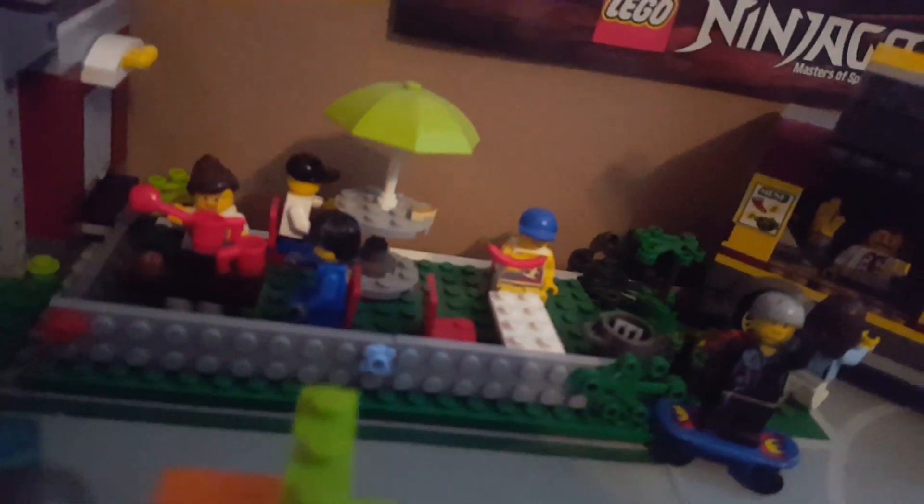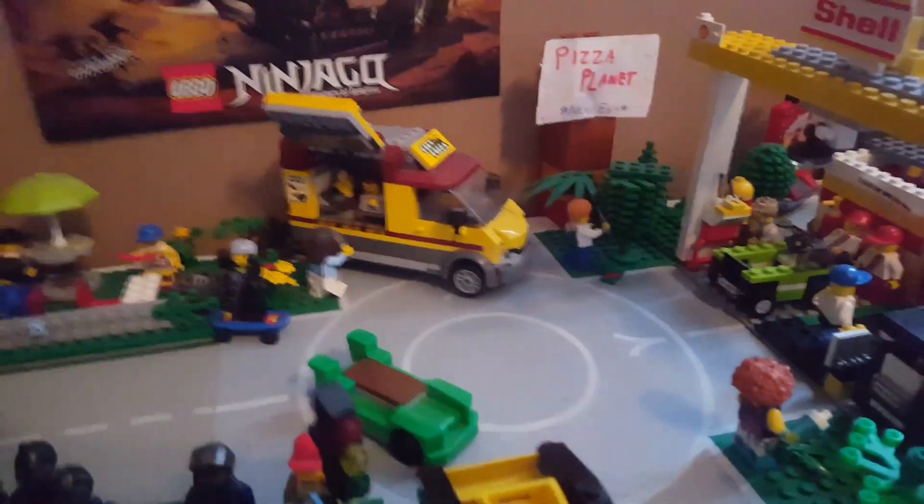I really like these two buildings here — this house and then this skate park house. There's a little picnic park area right there, and there is the pizza van.